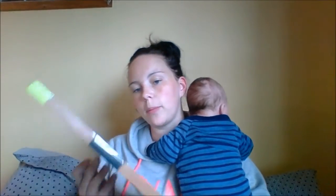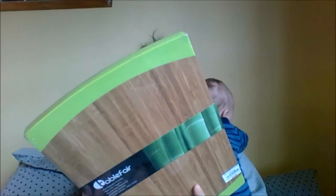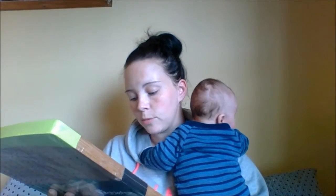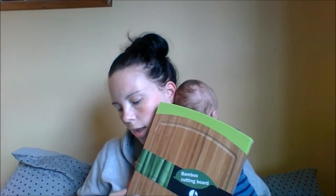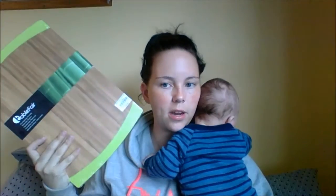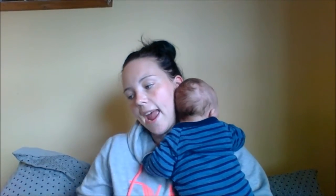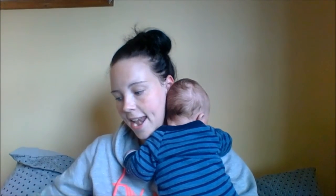And the next thing we got was this chopping board — it's just a solid wood chopping board. The brand is Table Fair and this was $34. We got it for $10 as well. So we got a $34 chopping board for $10. It's a really solid chopping board too.